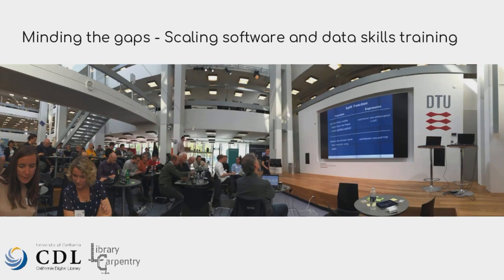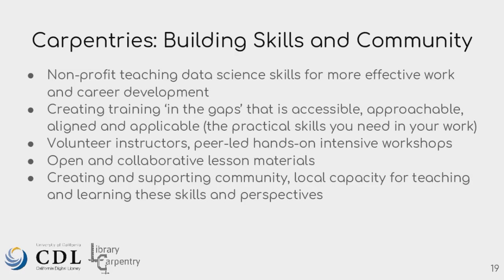This brings us to mining these gaps and how we scale, because it really is an effort to try and train people. That's where the Carpentries come in. The Carpentries is a nonprofit that teaches data science skills for more effective work and career development. It tries to make this material more accessible, approachable, and applicable — so it's not like a computer science course; it's something you can apply to your current work, like that ocean health index example.